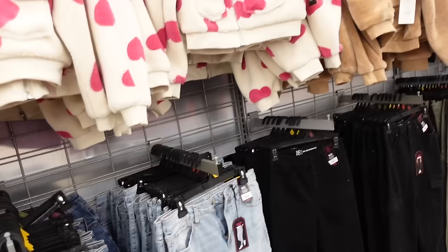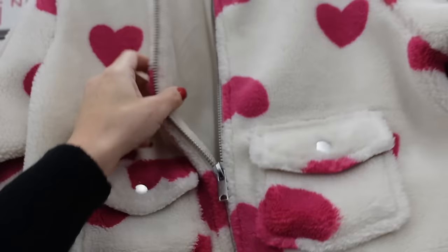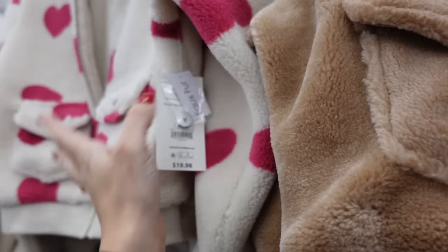No Boundaries bomber style jacket. These are nice and plush, zip front, completely lined — really cute for Valentine's — with flat pockets. Also has the ribbed wrist with the ribbed bottom. This one is the extra small so it is a little bit of a shorter fit, but I wouldn't say cropped. In the hearts, also comes in the camel. And they're $19.98.